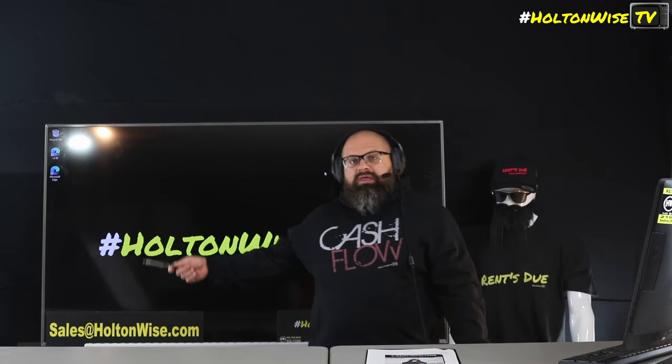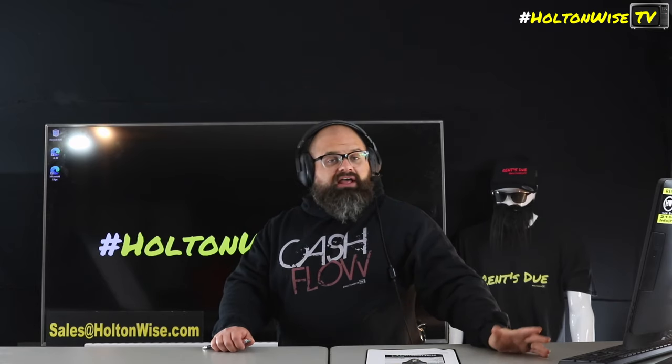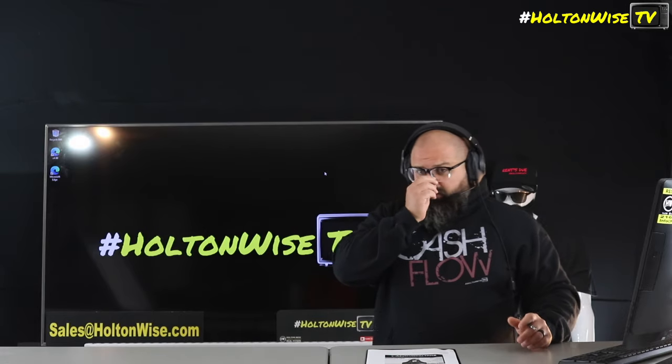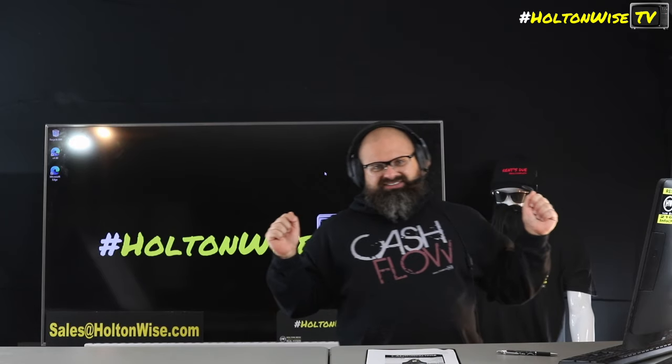If that makes sense to you, if that's something you want to do, send my team an email — sales at HoltonWise.com. If you're out of state and you just want to make an offer, send us the email. I'm out of state, I want to make an offer — here's my proof of funds, here's my pre-approval with my lender. If you don't have a lender, let me know and I'll give you my lenders. If you're local and want to tour the property before making an offer, that's cool too. If you want HoltonWise to manage this property for you, do the renovation, get it lead certified, go through the process, put in the tenants, and get you that cash flow — we are a one-stop shop. More information on all of our property management services are on our website.